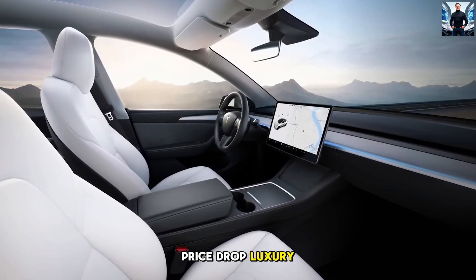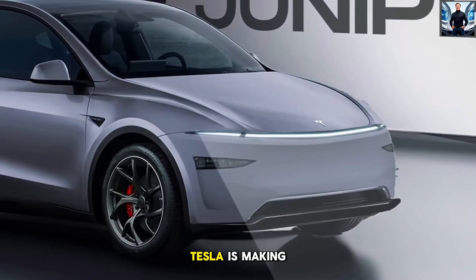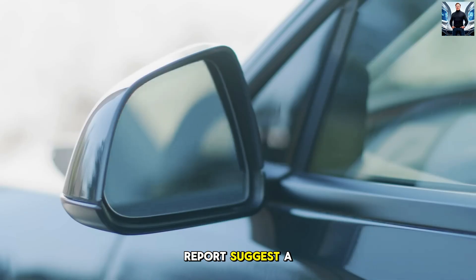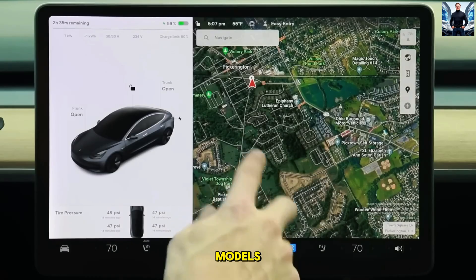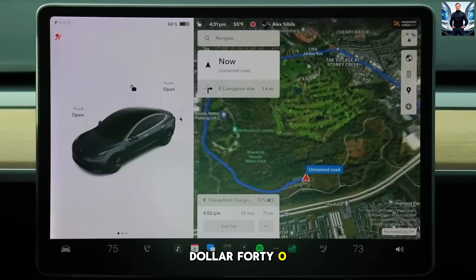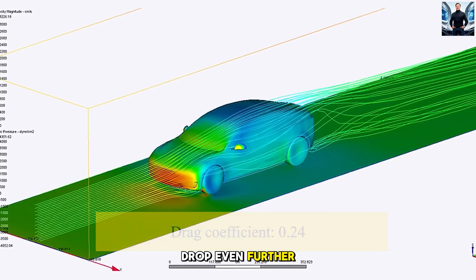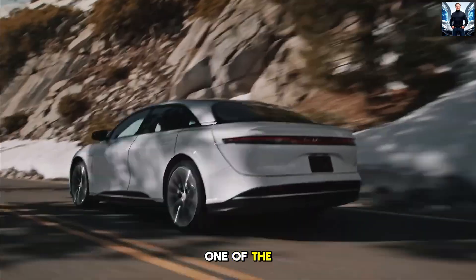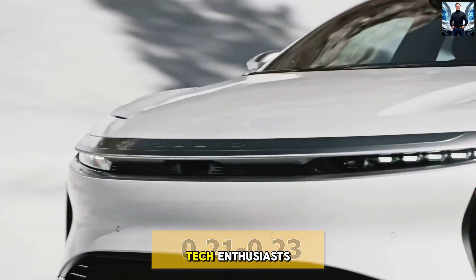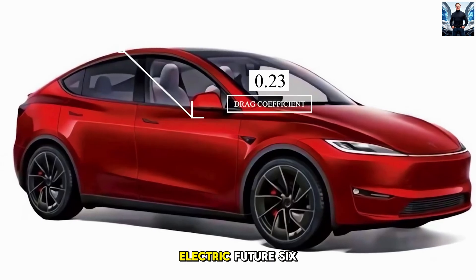5. Price Drop — Luxury EVs Just Got More Affordable. Here's a twist no one saw coming: Tesla is making the Model Y Juniper more accessible than ever. Reports suggest a starting price up to $5,000 lower than current models. With federal tax credits, that price could drop even further, making the Model Y Juniper one of the most affordable luxury EVs on the market. This isn't just a car for tech enthusiasts or the wealthy — it's a car for everyone who wants to be part of a sustainable electric future.